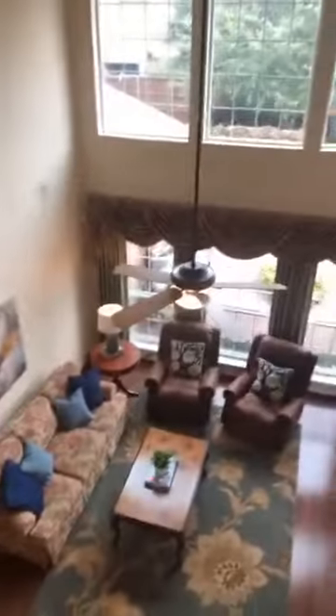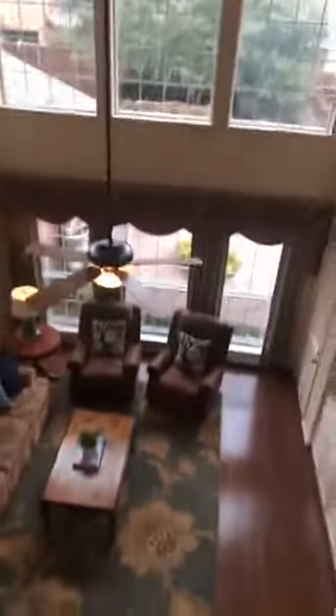You can see I'm upstairs. I've got the nice walkway here, and it's really cool to be able to look down. You've got the two stories of windows, so you can kind of see where I was before.